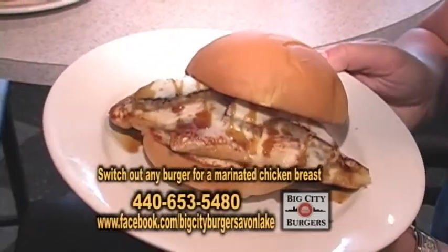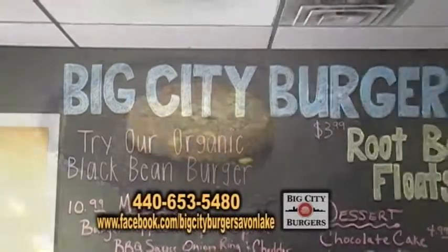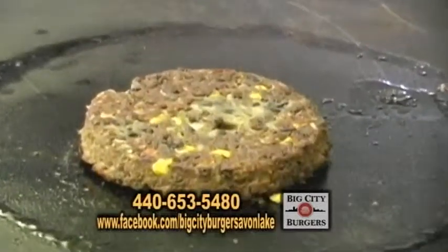You could take any one of the burgers and switch it out for marinated chicken breast. We have an organic black bean burger. You can order the black bean burger as a Houston or Chicago.